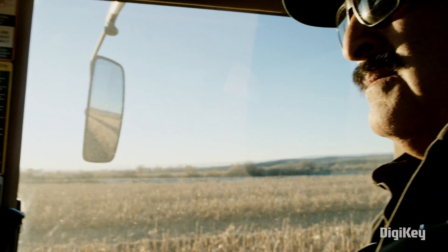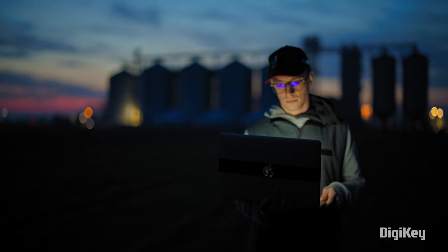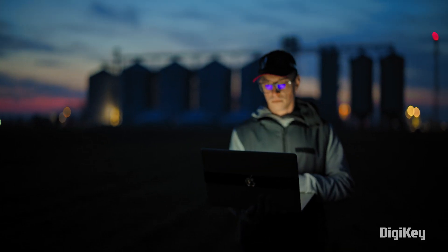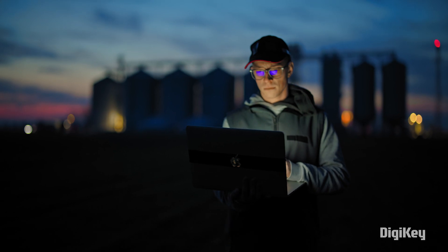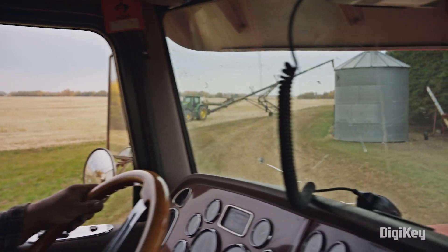Advancements in ag tech are responsible for smarter harvesting, electrified equipment, and a more precise understanding of the data points that matter to farmers everywhere. However, these capabilities require a robust foundation to realize their full potential.